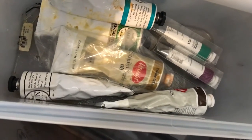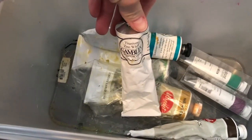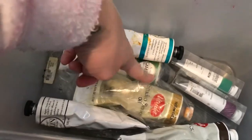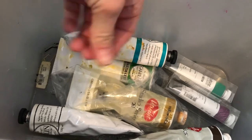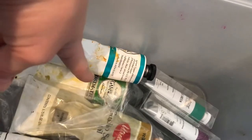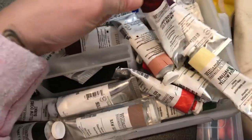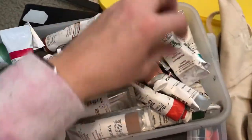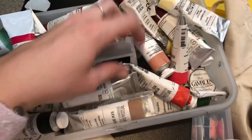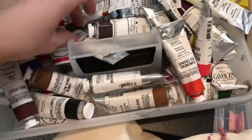Yellow ochre is what you use to tone canvas — yellow ochre and burnt umber to tone canvas. Oh, it's titanium zinc white — I didn't know I had that. The Sap Green is a fast matte so it dries a little extra quick. Completely unopened. I just don't paint anymore and I need to.